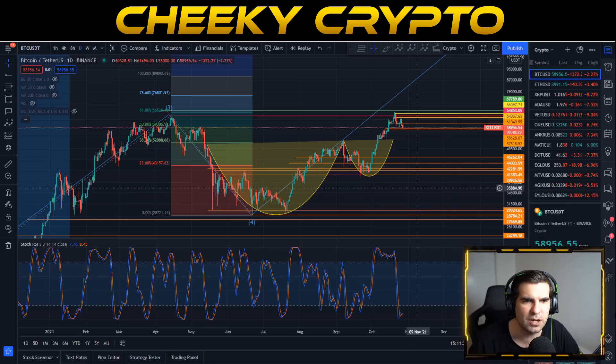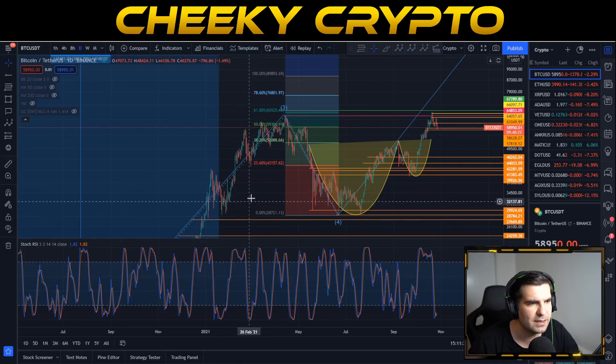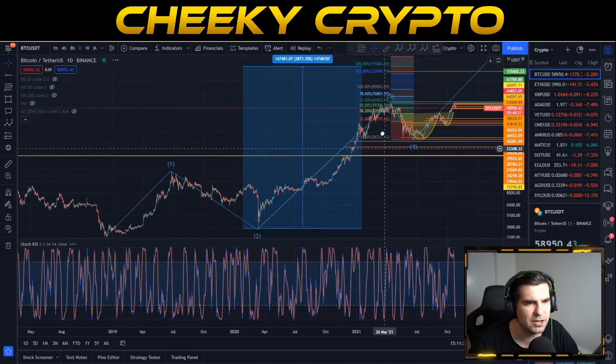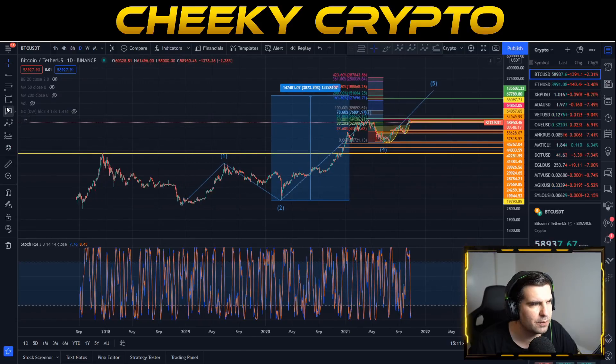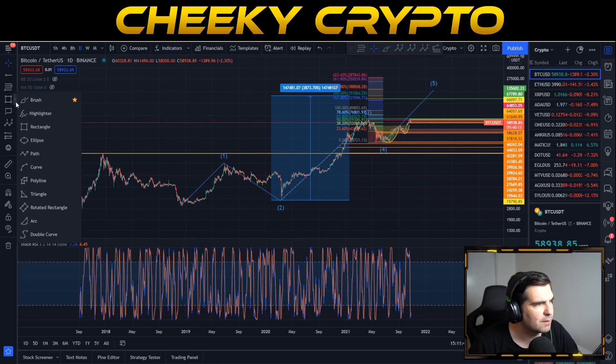Let's jump down into the Bitcoin charts and take a look at what's going on. We are still tracking the five impulsive waves to the upside. Zooming out on the daily chart you can see exactly the kind of structure that has been going on here — a good impulsive move.